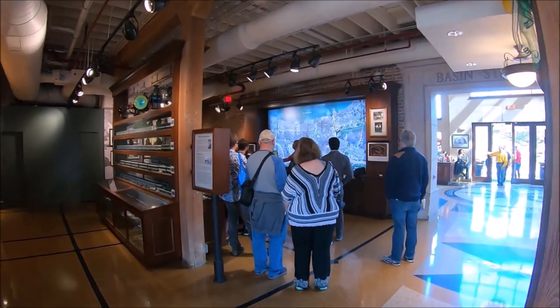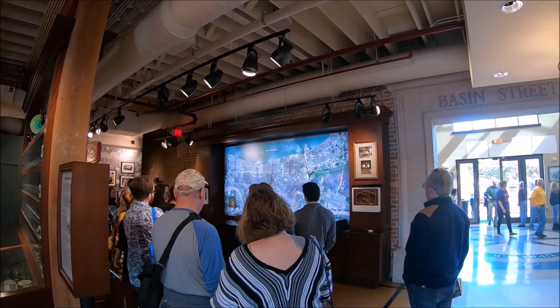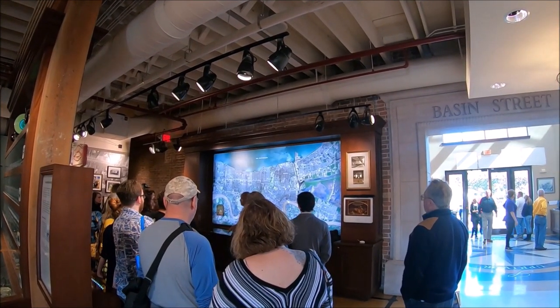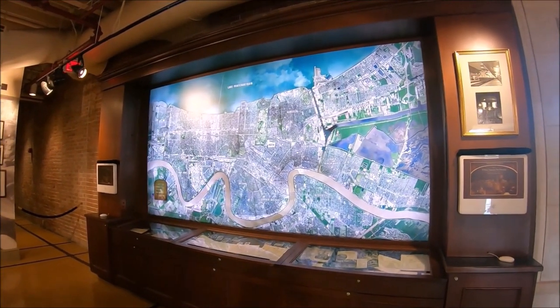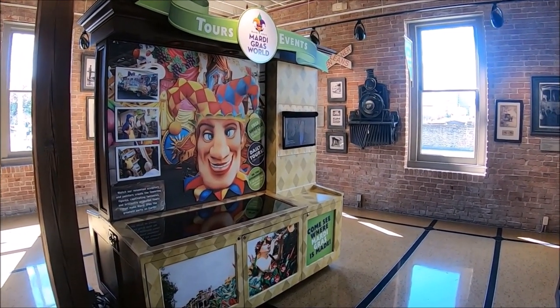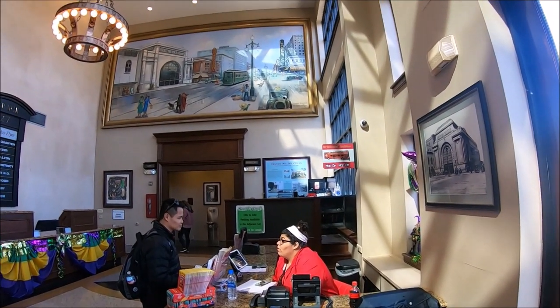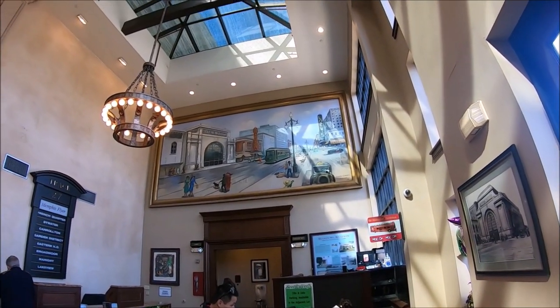The restrooms are on the right-hand side. By the way, the Bazin Street Station Visitor Center is also air-conditioned. There's also a staff visitor information desk. You can also find community exhibits, a performance venue, a gift shop, and a walking tour kiosk where you can book a walking tour for St. Louis Cemetery number one.